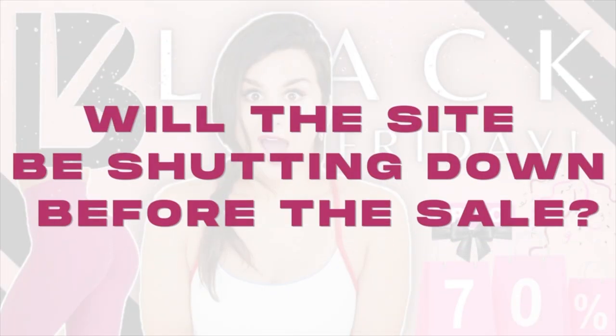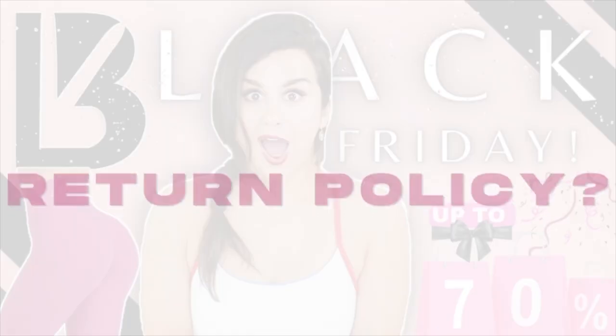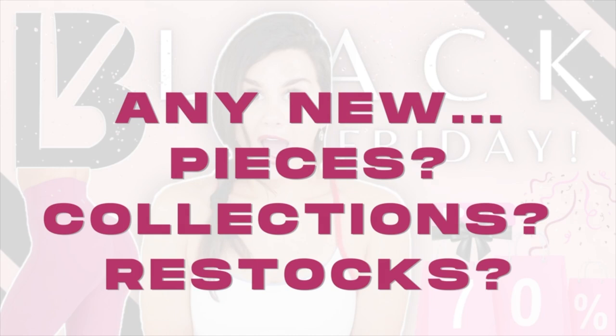To close things out, here are a few Q&As from Buffbunny. The site will be shutting down one to two days prior to the start date, so you won't be able to browse before the sale — look now and make your picks. The return policy: all items discounted 25% or more will be final sale; items discounted less than 25% are eligible for return up to 60 days after purchase. There are no restocks or new pieces during the sale, and this will also be the last launch of the year.